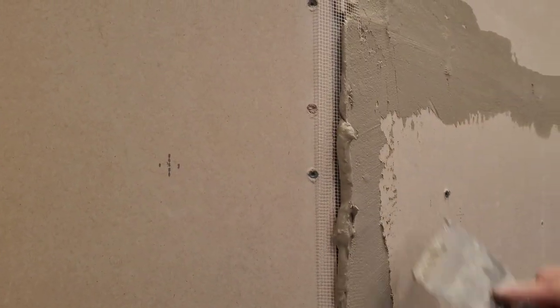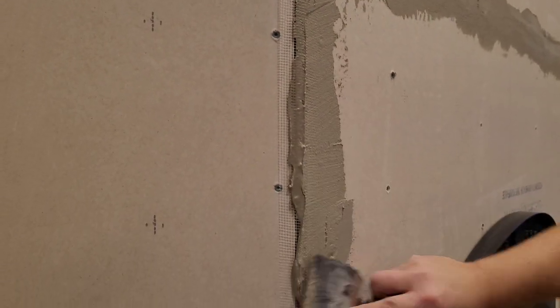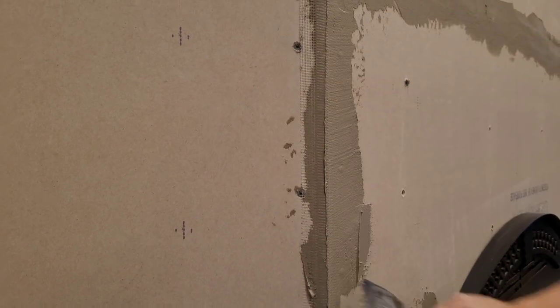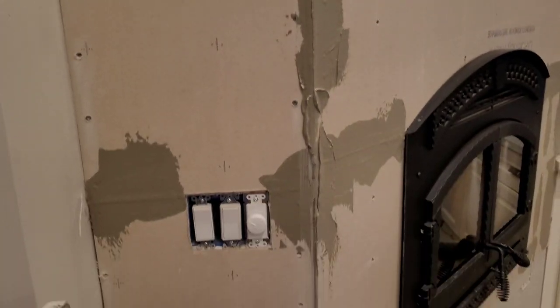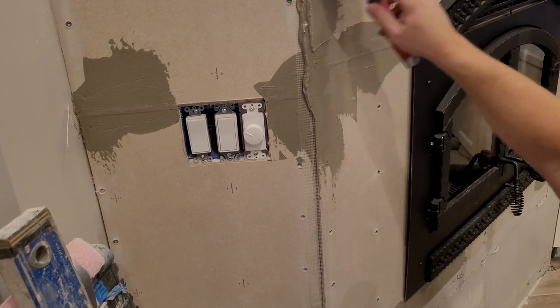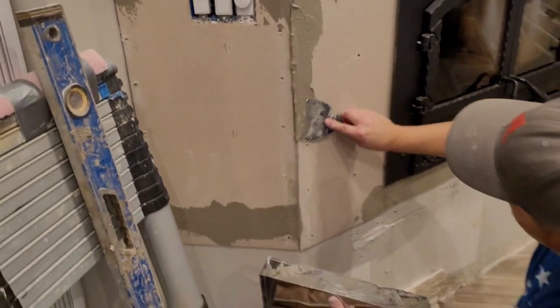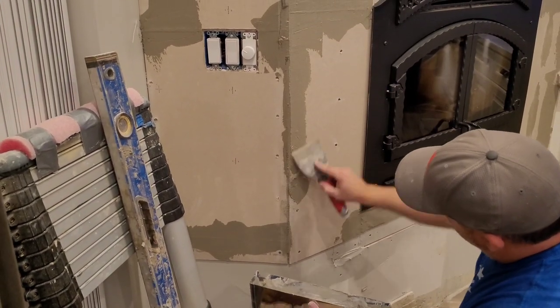While we're on the topic of tile, let me talk a little about the material we chose to face the fireplace with. Because it's taken us a couple of years to get to this project, we had plenty of time to look at materials. We ended up choosing a 6-inch by 24-inch stacked ledger stone panel — this one is made by Rocky Ridge and we purchased it at Floor and Decor.